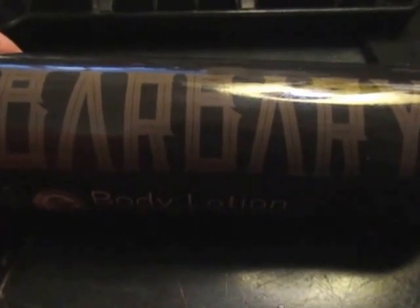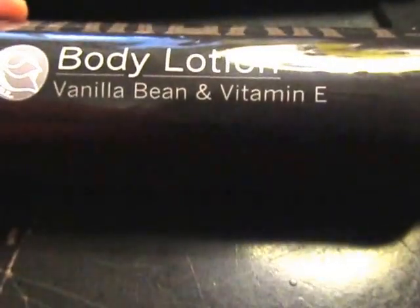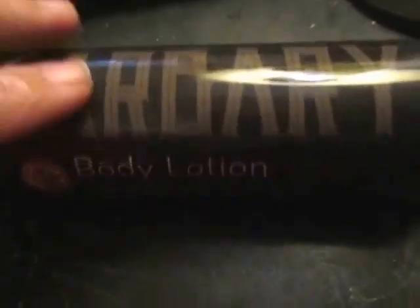Hey everybody, I want to show you this bottle of lotion that I was recently sent to review. This is from the Barbary store on Amazon — you get an 8-ounce bottle for $19.99. It's a body lotion with vanilla bean and vitamin E. When I ordered it I did not notice where it said vanilla bean, because that does not show in the main picture — they only show 'body lotion'. I'll get to why I'm mentioning that in just a minute.